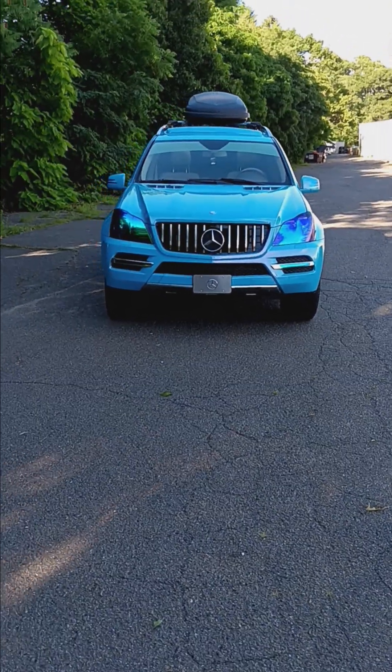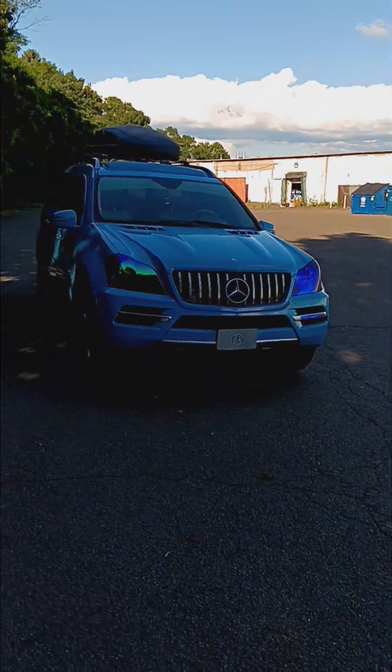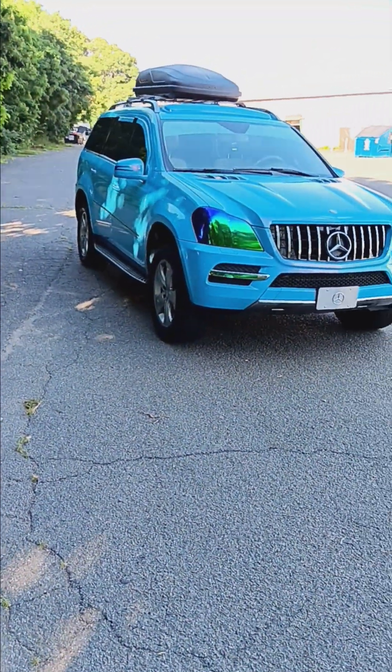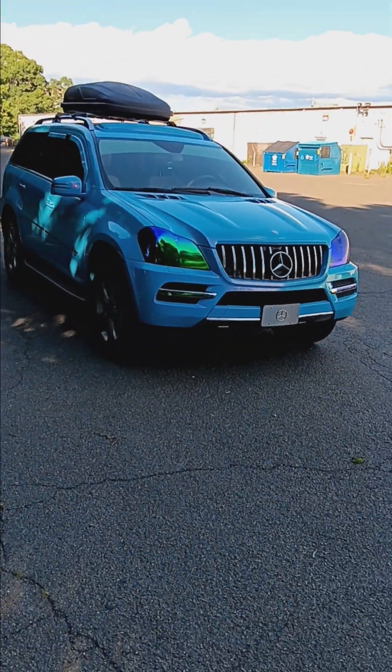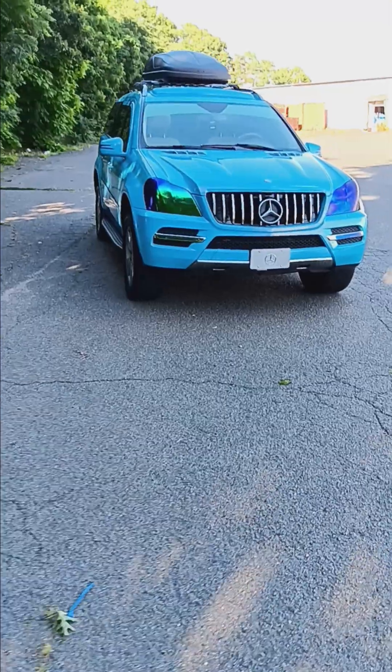Getting the 28s is going to require a trip to Florida because they have to do the lift down there. That's a 16-hour trip from Massachusetts, and I'm willing to make it. When it's done it's going to look crazy, so stay tuned. Hope everybody's staying safe — I'm out.